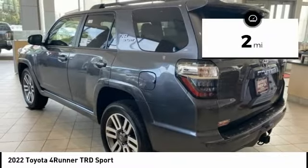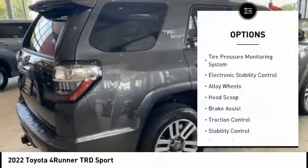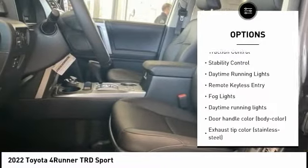This vehicle has less than 100 miles. Here are some of this vehicle's great options: tire pressure monitoring system, electronic stability control, alloy wheels, hood scoop.